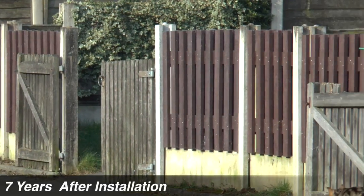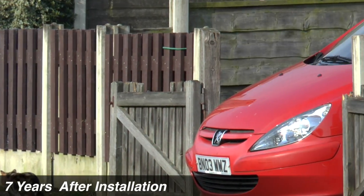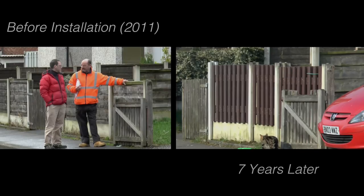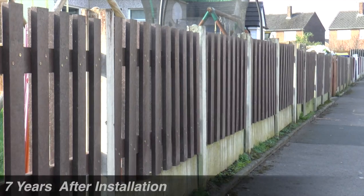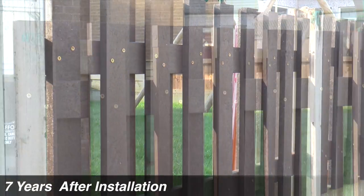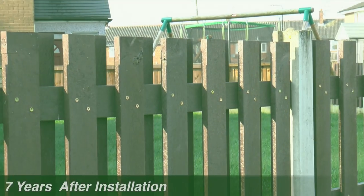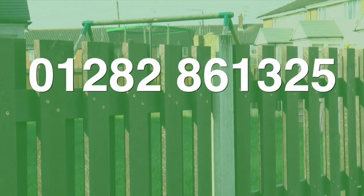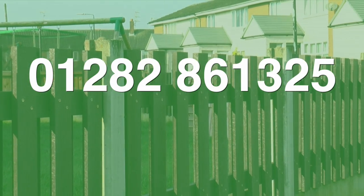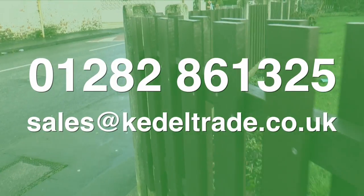And what do the local residents think about it? I think anything that's an improvement on the wooden fencing and something that doesn't need the care and attention — the continual staining and replacement — has been absolutely brilliant for us. Other parts of the estate are waiting for their turn, so hopefully we'll get the funding year on year to complete the whole estate. To find out more about our recycled plastic fencing and other profiles, call 01282 861325 or email sales@keydeltrade.co.uk.